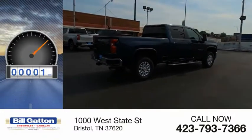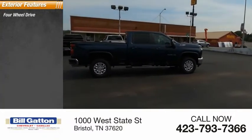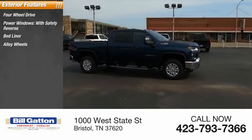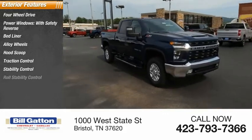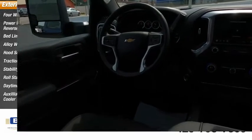This vehicle has less than 100 miles. Here are some of this vehicle's great options: four-wheel drive, power windows with safety reverse, bed liner, alloy wheels, hood scoop, traction control, stability control, roll stability control, daytime running lights, and auxiliary transmission fluid cooler.